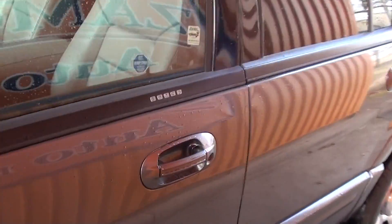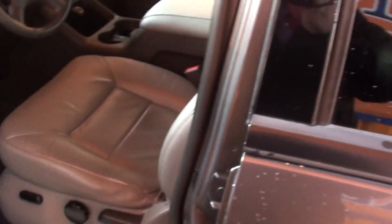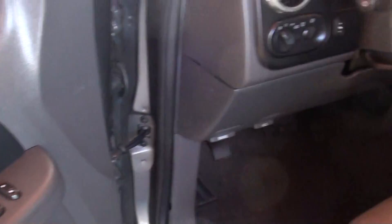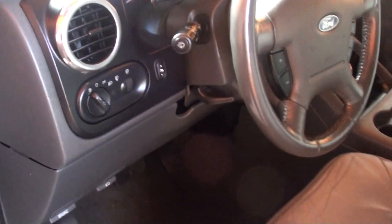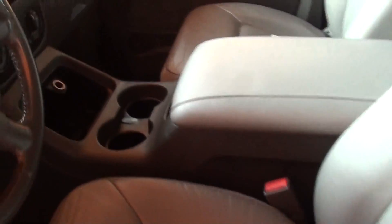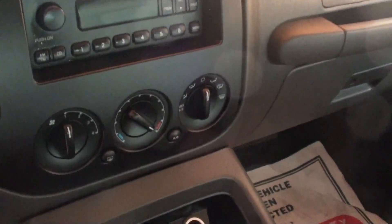Let's take a look at the interior. Keyless entry, power windows, locks, power mirrors, automatic headlights, power seat, comes equipped with leather, six disc in-dash CD player, and air conditioning.